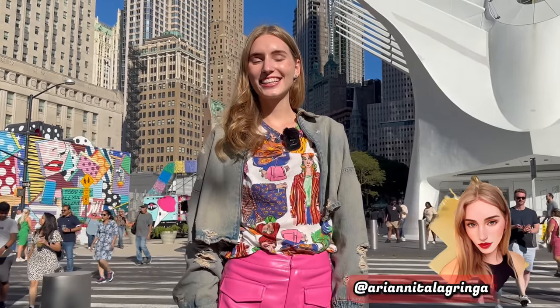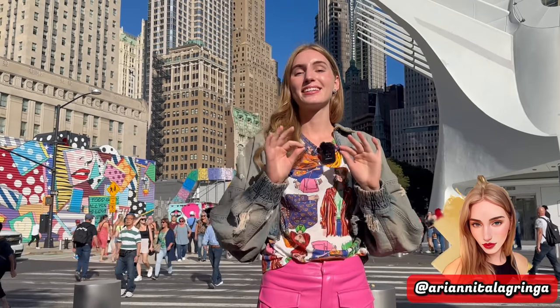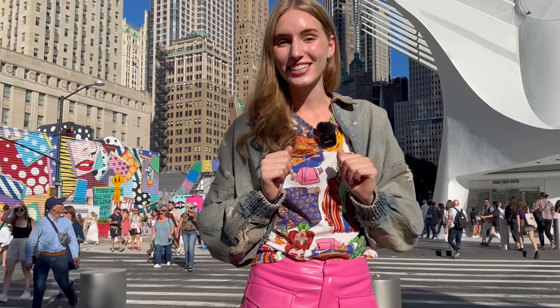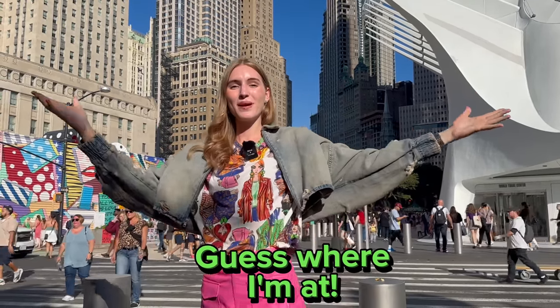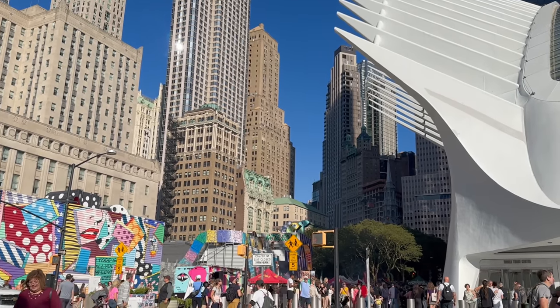Hey guys, it's Arianita Lagringa and welcome back to my YouTube channel. If you guys don't know anything about me, I am a native English teacher from the United States teaching you guys English at different places. Can you guys guess where I'm at today just by looking at the beautiful buildings around me? I am in downtown New York City.